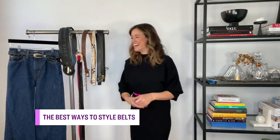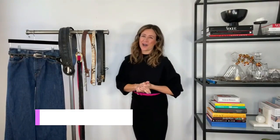Janice is back to help us choose the best belt — and check it out, you've even changed your outfit. She's got some creative ways to style them, too. So many options.